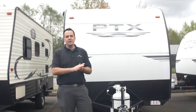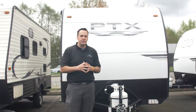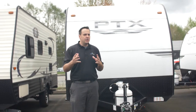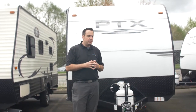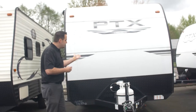Hi guys, it's a great day out here at Johnson RV in beautiful Fife, Washington. My name is Hugh Gabrielson. I'm going to give you a quick tour on this 2019 PTX. Just to give you a little background on us, we are the largest premium pre-owned dealership in North America and we take pride in servicing our customers. So let's start here.